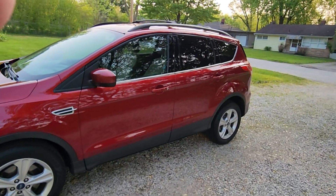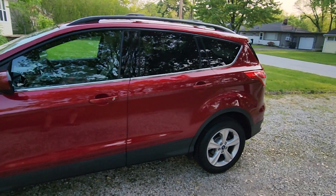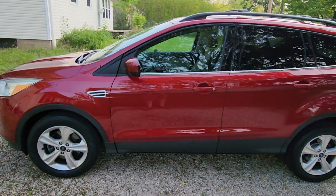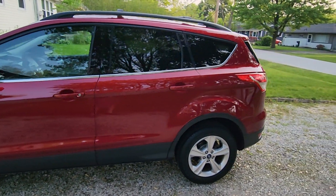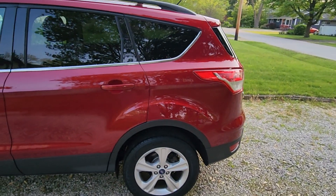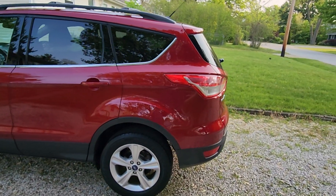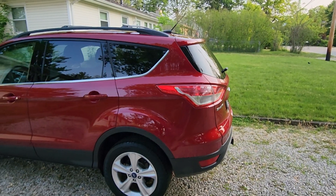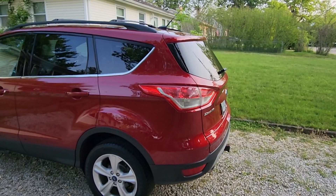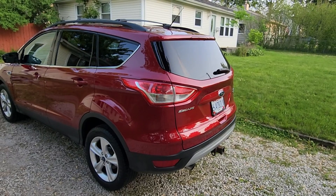Everything used on this car is part of the Turtle Wax Hybrid Solutions lineup, with the exception of the car wash itself and the window cleaner, because I still have a ton of those and I don't believe in waste. The car has been rubbed out with the One-and-Done compound and received a coat of To the Max wax, applied with a 21-year-old Porter Cable 7424 buffer. The only problem I've ever had with that buffer was it needed the cable replaced.